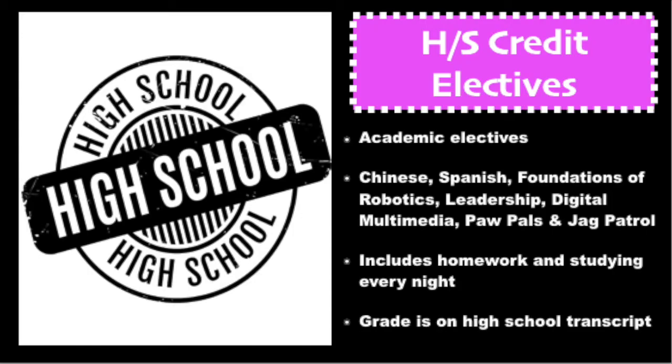On your course card you'll see many high school electives for seventh and eighth graders at SSMS. Some of these classes include leadership, Paw Pals, digital media, foundations of robotics, and foreign languages such as Chinese and Spanish. These courses have requirements — some require an online application and/or grade and FSA requirements along with teacher recommendation. These courses are part of your high school transcript, should be taken very seriously, and will remain part of your academic grades when applying to college.